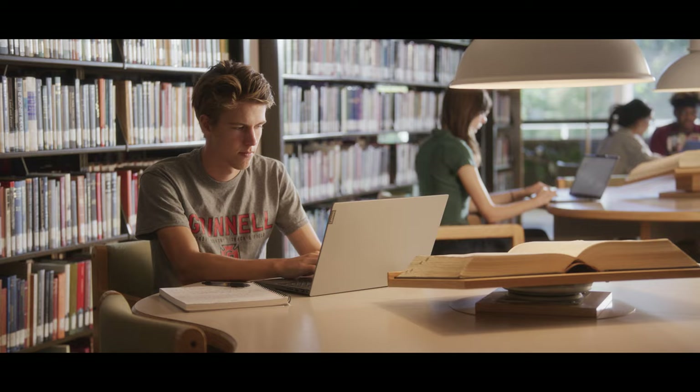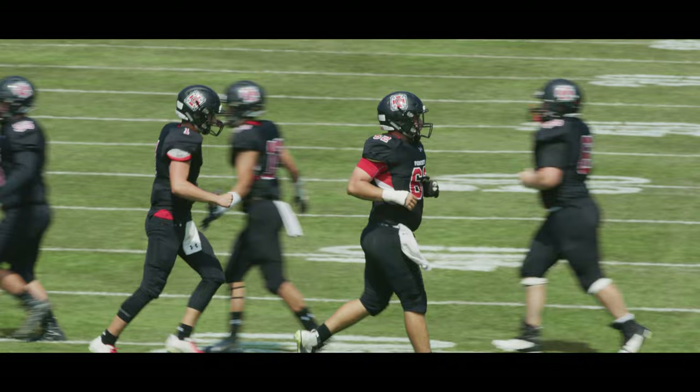Hi, I'm Nino Parker, Grinnell alum and former football player. At Grinnell, we work hard, whether it's in the classroom, at the library, or in our sport. The Grinnell uniform tells the world that you're an athlete who competes at the highest level with intensity and integrity.